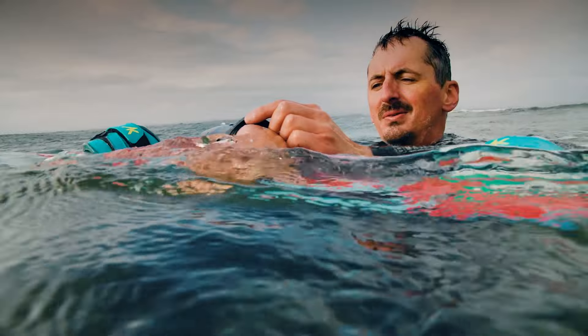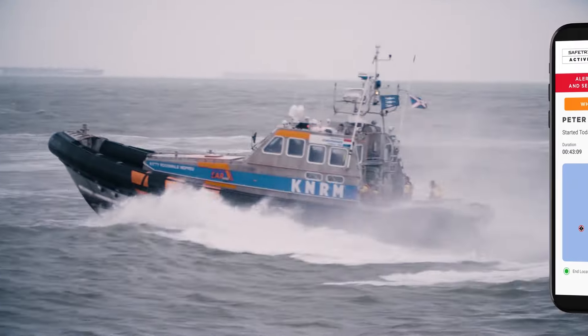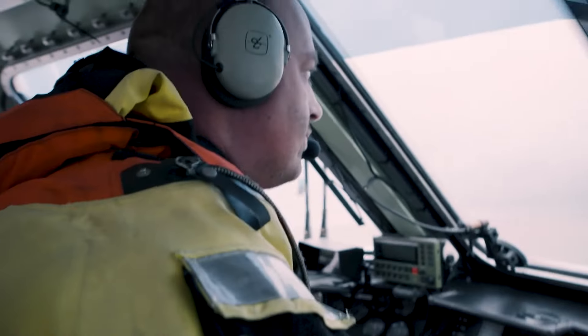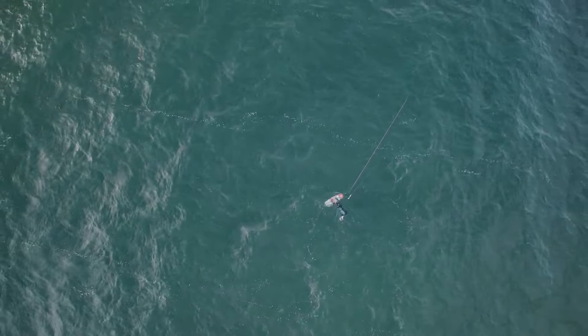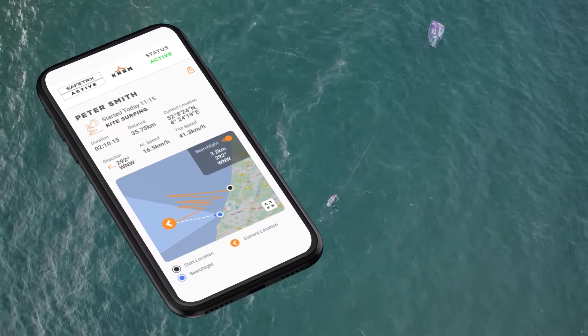Safetrax's highly accurate real-time locating capability minimizes the time you're left in the water, enabling your local search and rescue organizations to get help to you faster than ever. Your chosen emergency contacts can also see precisely where you are through the Safetrax web app feature Searchlight.